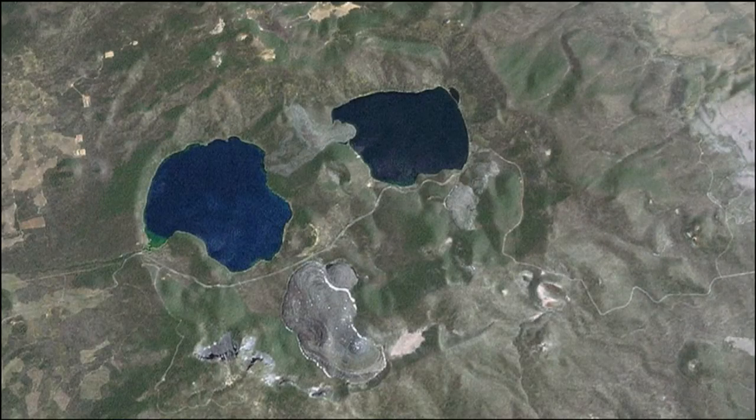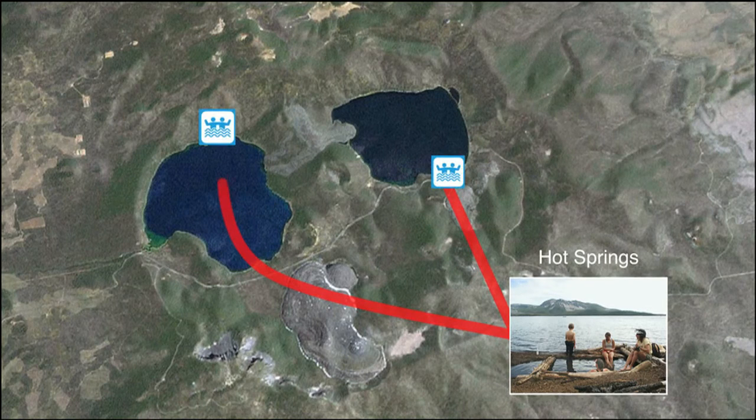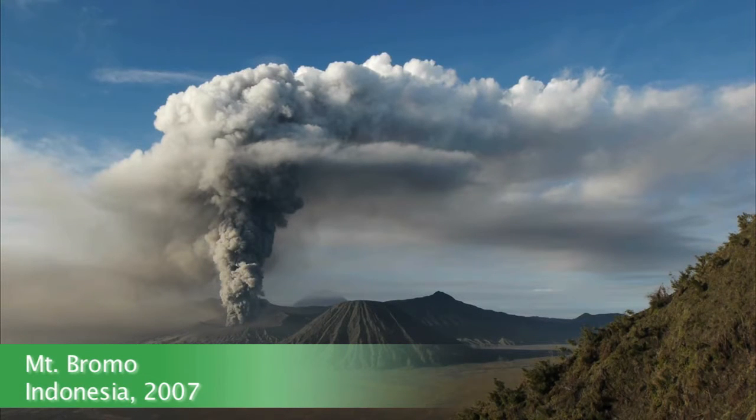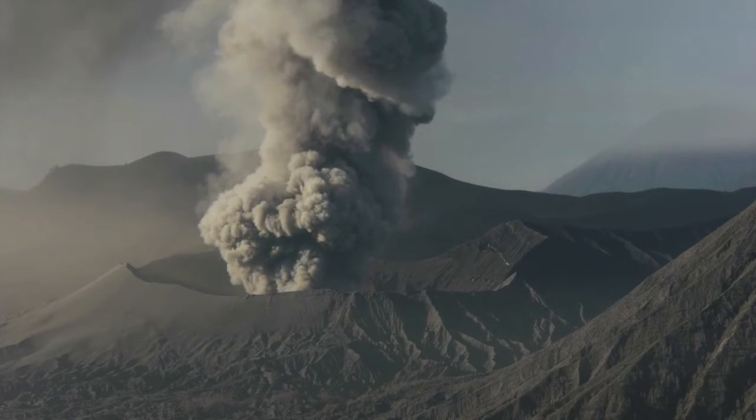Several features suggest that there is still magma beneath Newberry Volcano. First, there are hot springs around both Paulina Lake and East Lake — at times the hot springs are too hot to bathe in and must be mixed with cold lake water to be comfortable. Second, drilling at the center of the caldera found temperatures of 540 degrees Fahrenheit at about 3,000 feet below the caldera floor, the highest temperature recorded at a Cascade volcano. Finally, Newberry Volcano had an eruptive episode 1,400 years ago, so in about 400 AD.